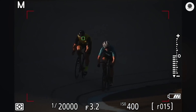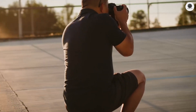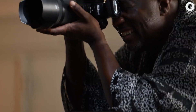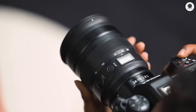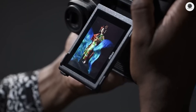Eye detection and animal detection capabilities are anticipated features that will ensure sharp focus on critical areas, regardless of the subject type. Additionally, the camera is rumored to feature six stops of in-body image stabilization, which will be particularly beneficial for handheld shooting and low-light photography.